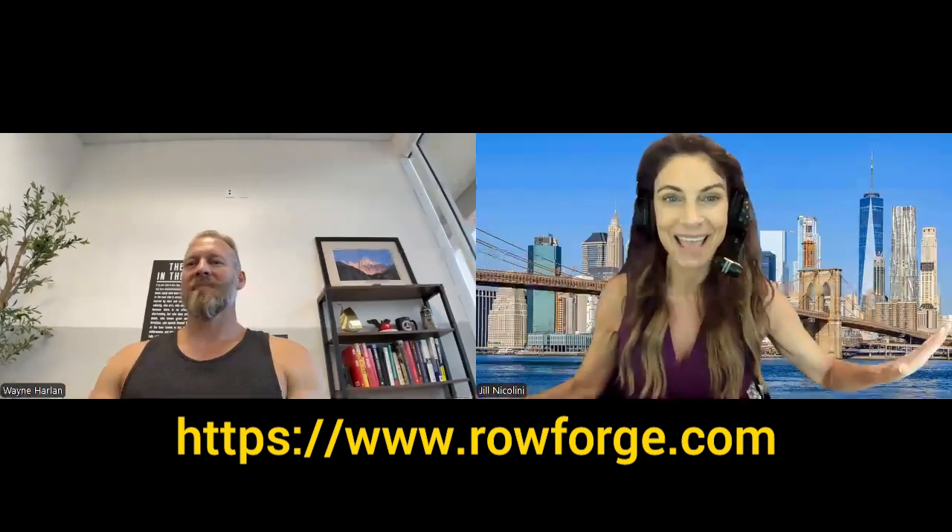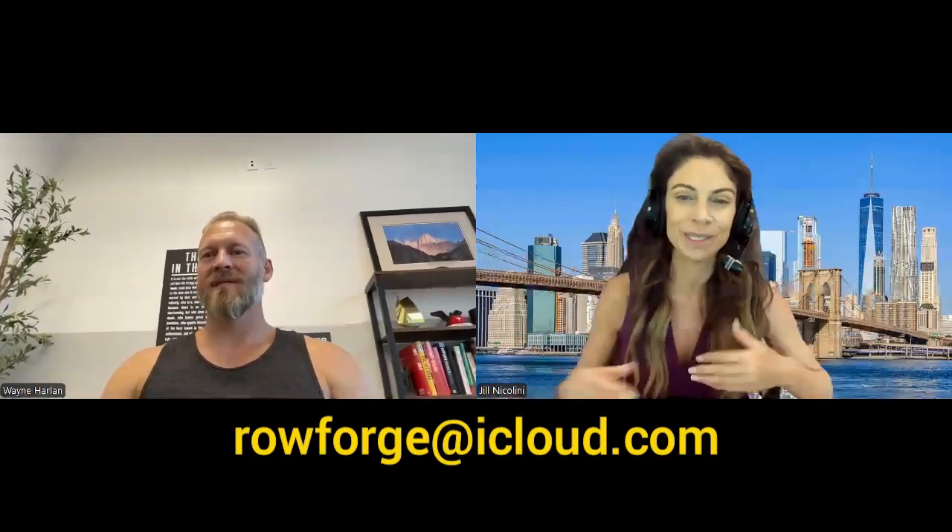Welcome back to the show. We are excited to have Wayne Harlan joining us today, our personal trainer and friend, and owner of Rowforge. You might say, what's Rowforge? Well, you're going to find out. It's an amazing app, and he's going to share all the specific personal training benefits, the metrics, the stats, and how it can help you build performance and structure your workout. Welcome to the show today. How are you?